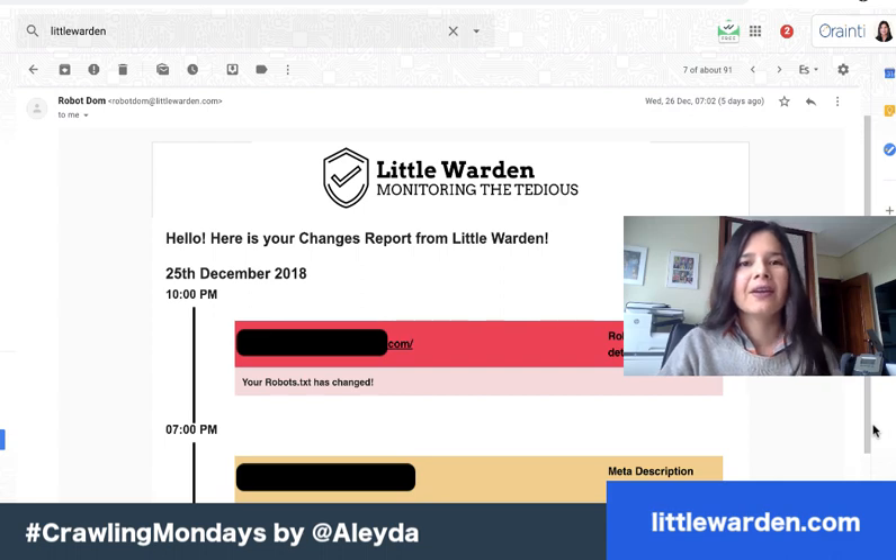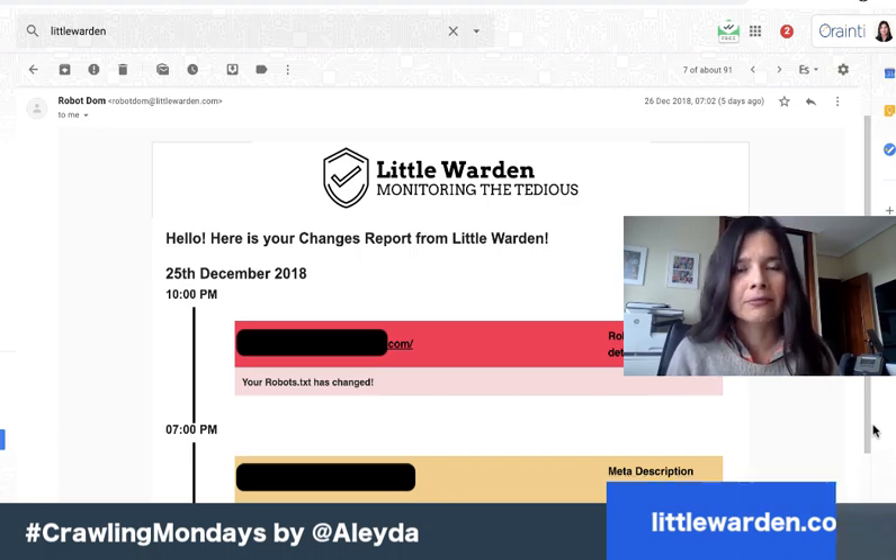All these changes are notified via email, which you can connect with alert services such as software or IFTTT to receive through Slack or your project management system. For example, I was notified that this website changed its robots.txt on December 25th — very handy. The meta description of another page also changed, so I can take appropriate action or delegate it to my team and make sure it gets fixed accordingly.